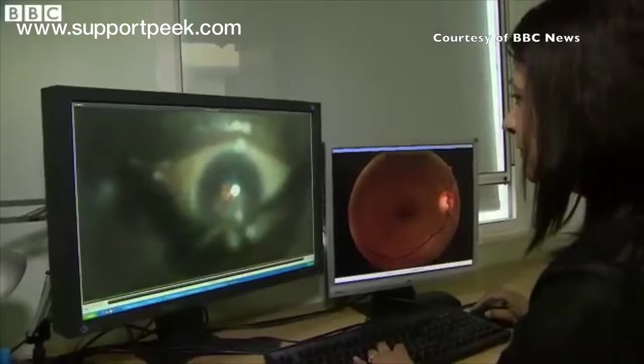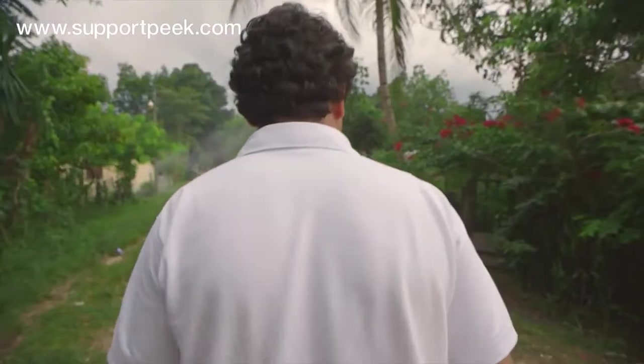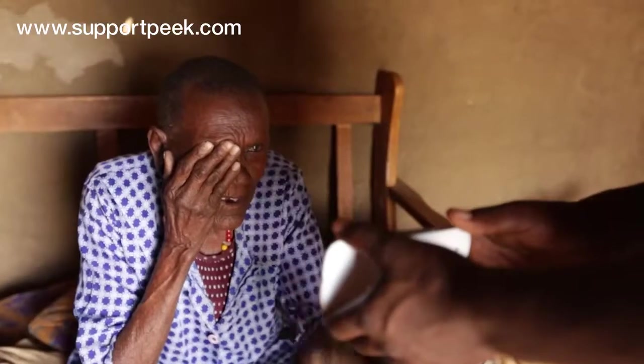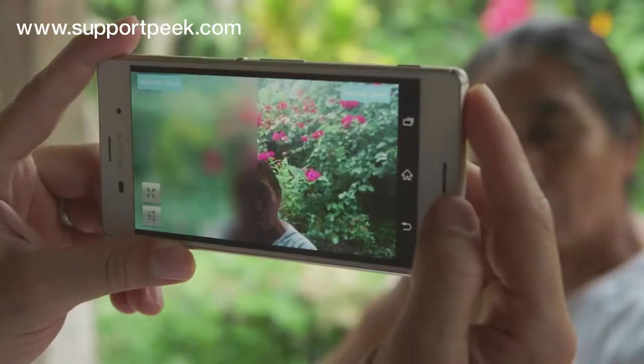If you're a breadwinner and you can't see, you can't work, then the whole family is in crisis. While images can be shared with experts anywhere in the world, you don't have to be an expert to use Peak. Peak is as useful in a UK hospital as it is in a Kenyan village.